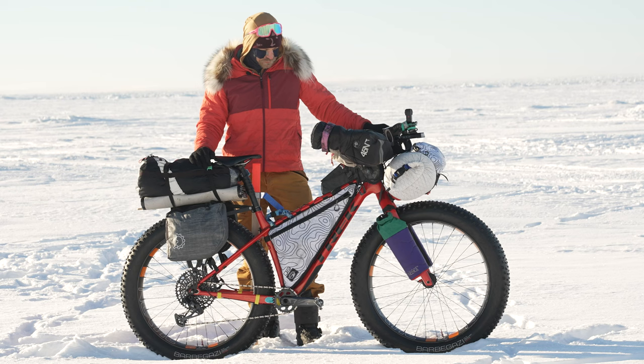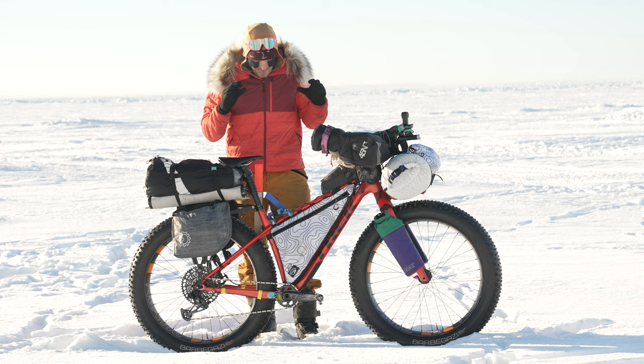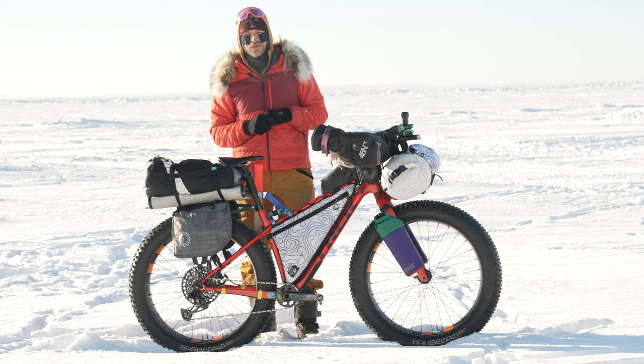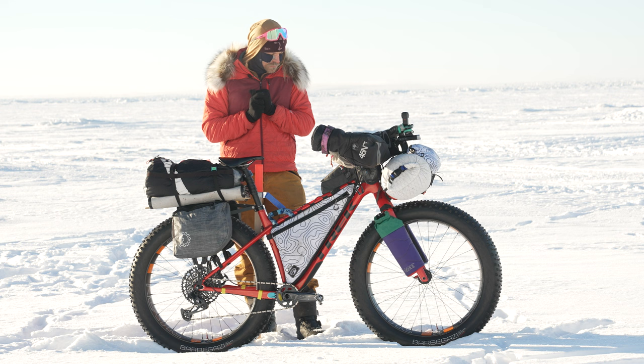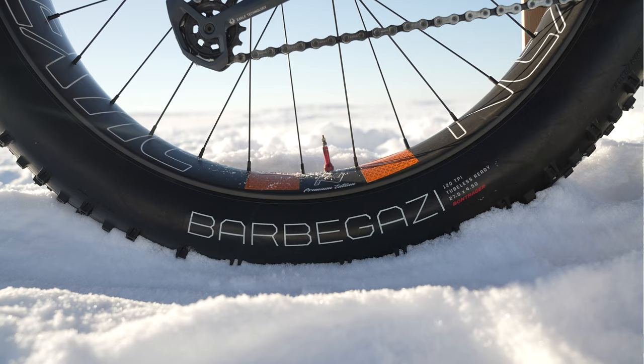This year I was running a Trek Farley 9.6 with the factory built components, so it had a GX drivetrain on it. I ran a single rear Avid mechanical brake. For my wheel set, I'm using a set of Nexty 96mm fat rims with Bontrager Barbagazzi tires that I self-studded with a grip stud.